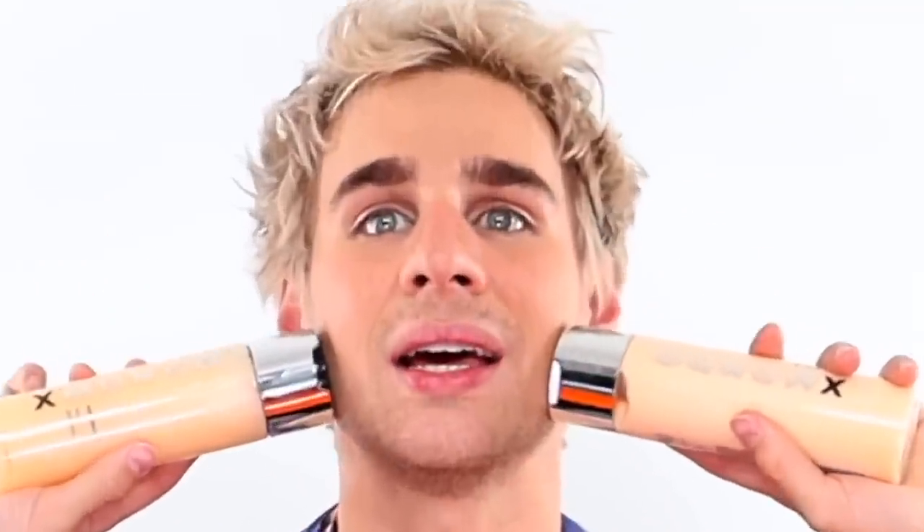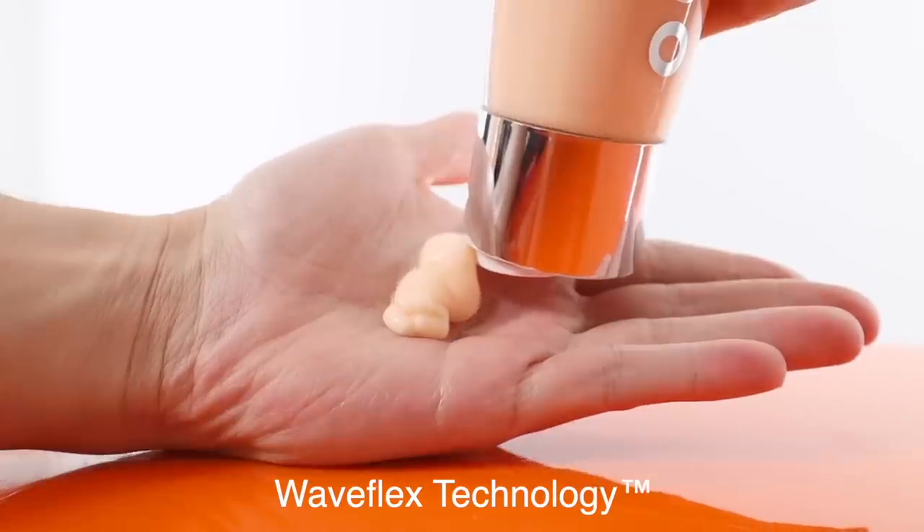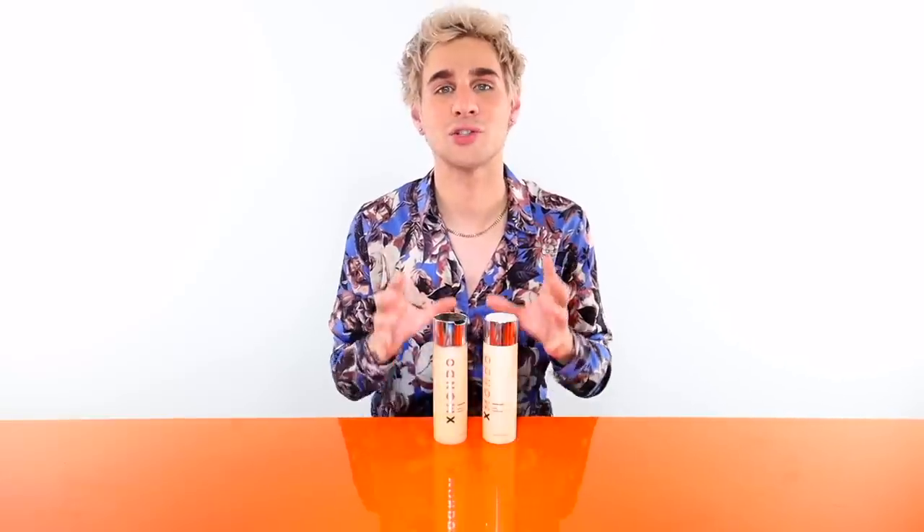First up, we have our WaveTech Wave Shampoo and WaveTech Wave Conditioner. Each one of our WaveTech products has our WaveFlex technology built in — our proprietary blend of ingredients that only XMondo can use. This creates a molecular barrier on your hair strand for defined waves with remarkable flexibility. The shampoo has sunflower seed oil and grapeseed oil for moisturizing without weighing hair down, while the conditioner has marula oil and argan oil to restore hair and prevent breakage.